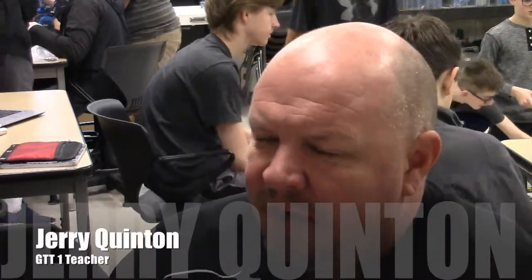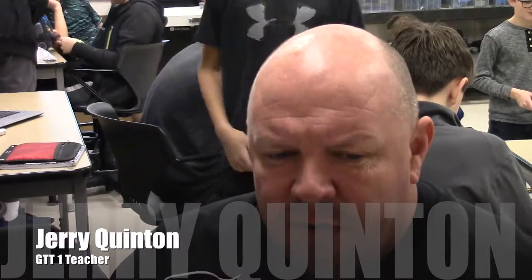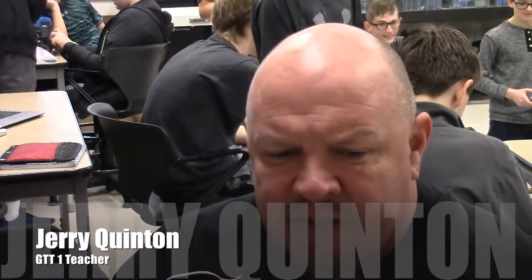GTT is a gateway to technology. It's where students use activity-based lessons to solve engineering problems. It allows students to experience STEM classes so that they will hopefully be able to pursue further studying.